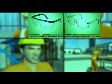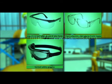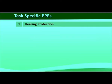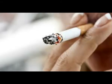Risk is the chance or probability that a person will be harmed or experience an adverse health effect if exposed to a hazard. It may also apply to situations with property or equipment loss, or harmful effects on the environment. In risk assessment terminology, the word 'likelihood' refers to the chance of something happening, whether defined, measured, or determined objectively or subjectively, qualitatively or quantitatively, and described using general terms or mathematically — for example, a probability or a frequency over a given time period. An example of risk: cigarette smokers are 12 times more likely to die of lung cancer than non-smokers.